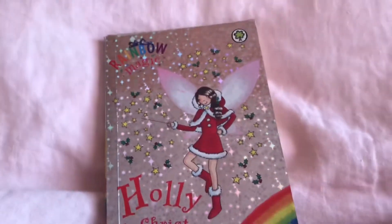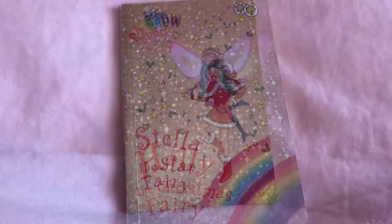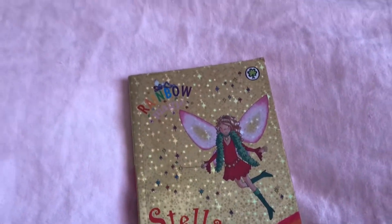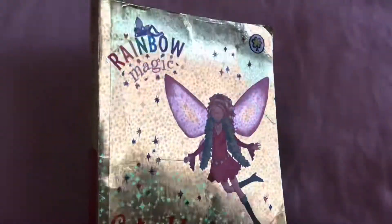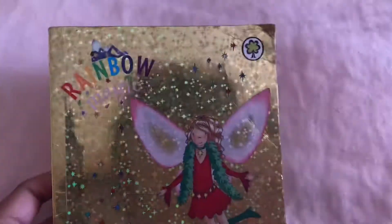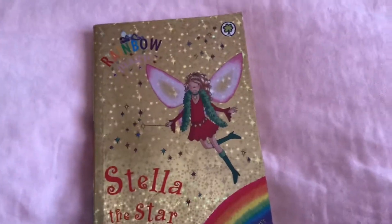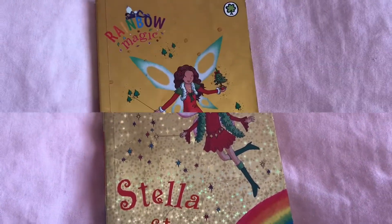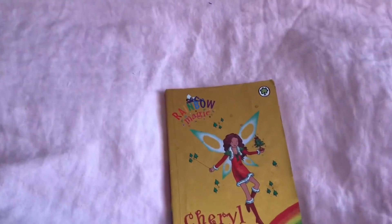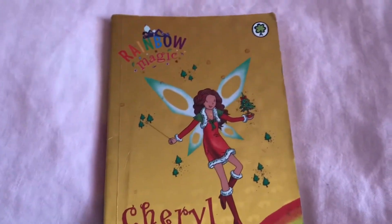Here is Holly the Christmas Fairy wearing a really beautiful red outfit. Stella the Star Fairy — she is another Christmassy Rainbow Magic book with a beautiful sparkly cover. For Holly her cover was silver; for Stella it's beautiful gold. So there's Stella the Star Fairy, and I know she's wearing a bit of green but her dress is red. Cheryl the Christmas Tree Fairy — another Christmassy Rainbow Magic book, and she looks so beautiful wearing her red boots and dress.